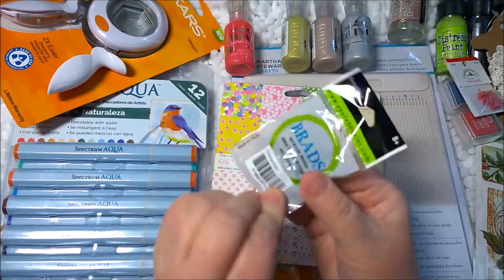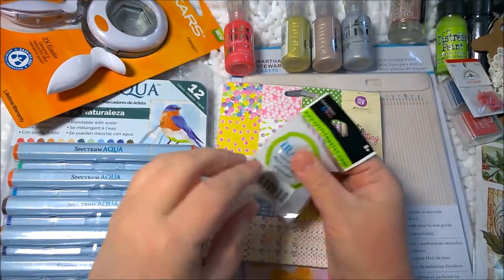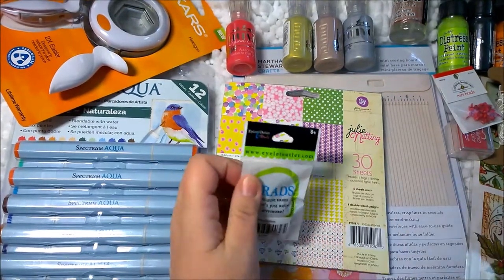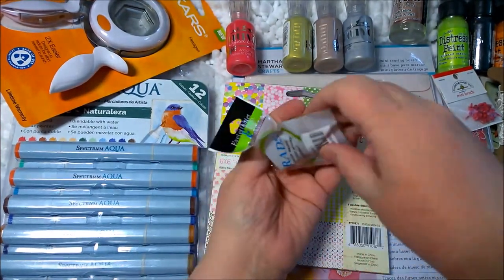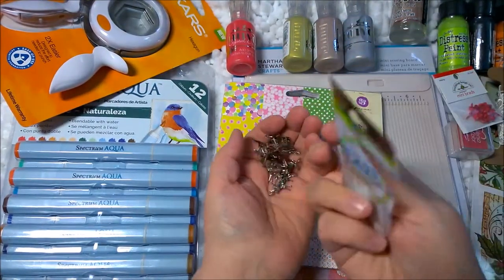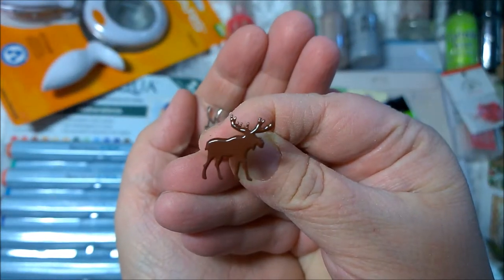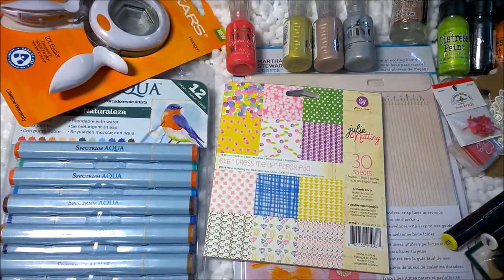I also got these cute little brads. I don't know why I'm on a moose kick, but I am — I think they're so cute. And here are the little brads — they're little tiny moose. Isn't that so cute? I've never been a moose person but I'm really enjoying it right now. Again, they were ridiculously cheap.